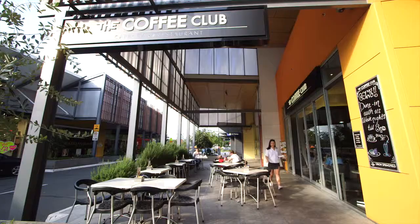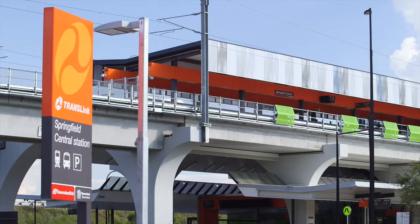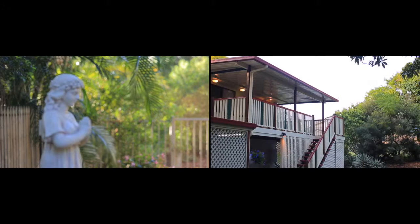With medical facilities, the Orion shopping centre, quality private schools and university, plus the Springfield train line right on your doorstep, this home really does tick all the boxes.